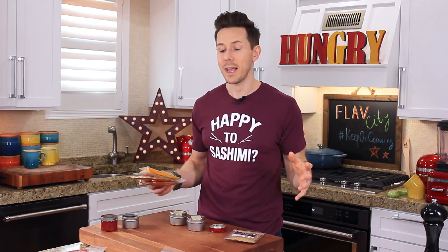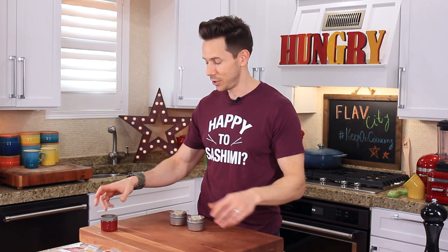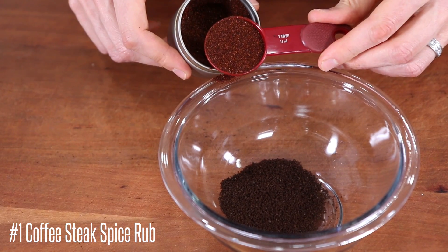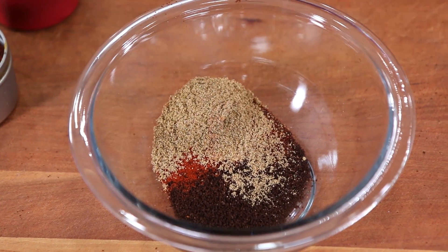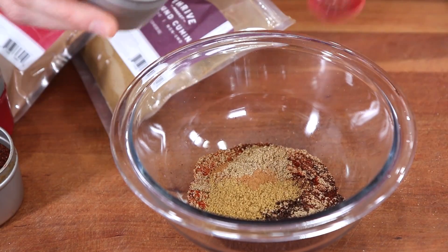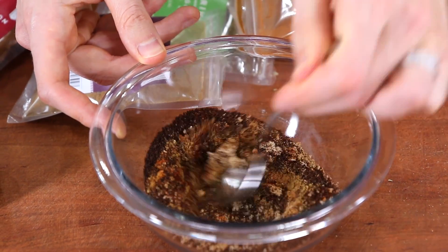Now let's make my smoked ancho coffee spice rub that goes on some skirt steak — it is absolutely delicious. Start with just over a tablespoon of freshly ground coffee, one tablespoon of ancho chili powder, half a tablespoon of smoked paprika, half a tablespoon of ground cumin, half a teaspoon of ground cinnamon, half a teaspoon of ground coriander, one tablespoon of light brown sugar, one teaspoon of dried thyme, and half a teaspoon of cayenne pepper. Give that a good mix.